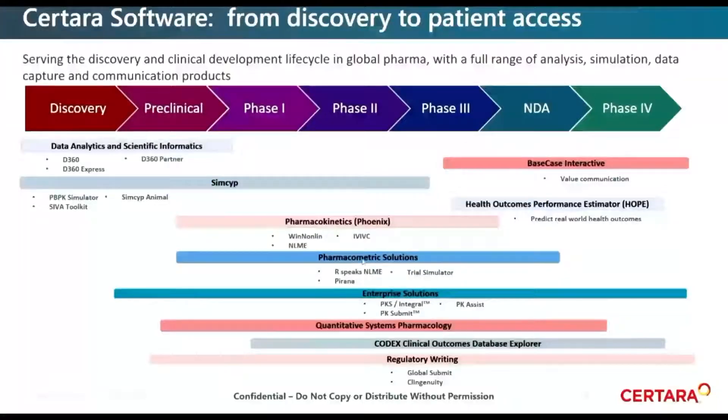Stepping into our pharmacometric solutions — where I live — our Trial Simulator product allows teams to evaluate study design options and predict probability of success for given designs. It's a great way to interrogate different clinical trial designs, not just from within the pharmacometrics group, but also in consideration of logistical limitations coming from an operations assessment of protocol viability. Very, very useful tool. And of course, RSpeaks NLME — I'll talk about that in a minute.